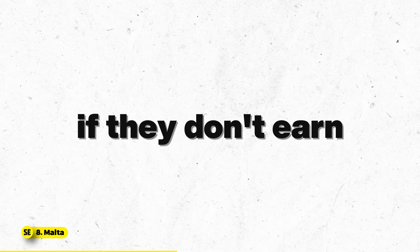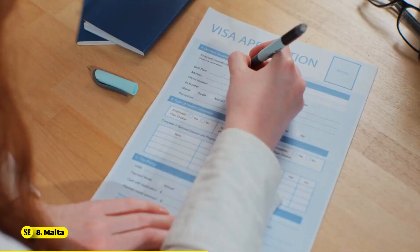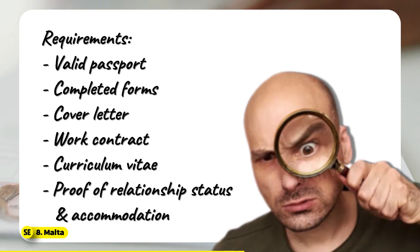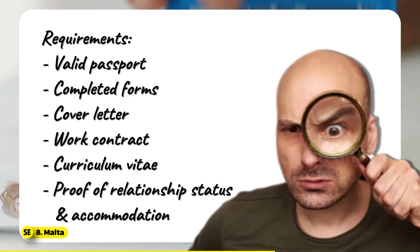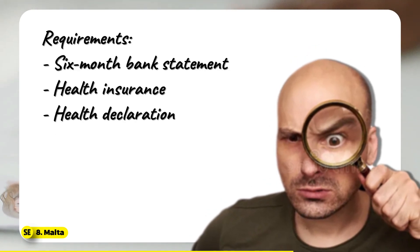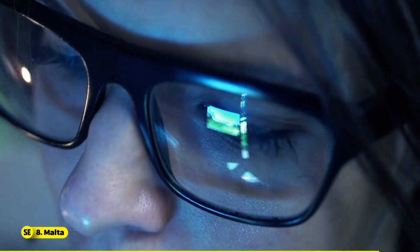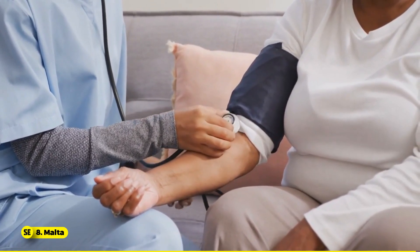They also avoid Maltese taxes if they don't earn local income and maintain tax residency in their home country. To apply for a Malta digital nomad visa, gather essential documents like a valid passport, completed forms, cover letter, work contract, CV, proof of relationship status and accommodation, six-month bank statement, health insurance, and health declaration. Apply online, then travel to Malta to collect your one-year nomad residence permit in person, renewable for up to three years. The island boasts an impressive average internet speed of 188 Mbps, and healthcare in Malta is very good, with both public and private options providing comprehensive services.